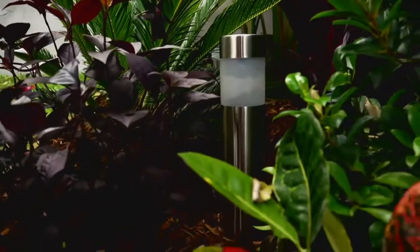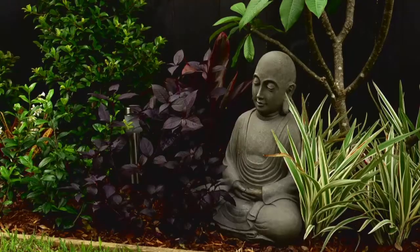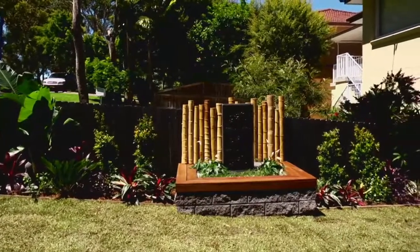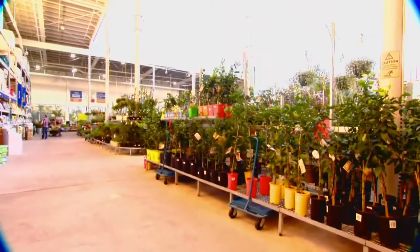No garden is complete without greenery — a lovely selection of plants and shrubs that not only provide colour, but also create a cool place to be on a hot day. It's all about getting the balance right and knowing what will work best in your garden. Masters will have exactly what you'll need, as well as the right advice on what plants to choose, when to plant, and how to look after them.